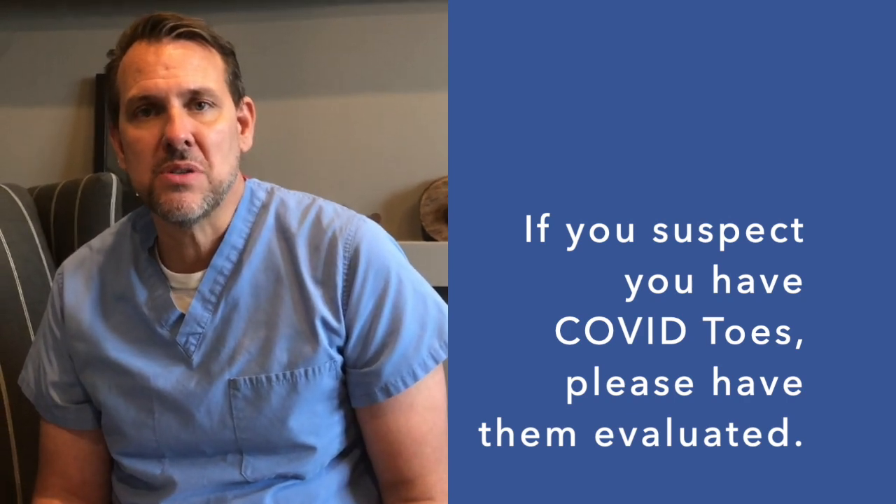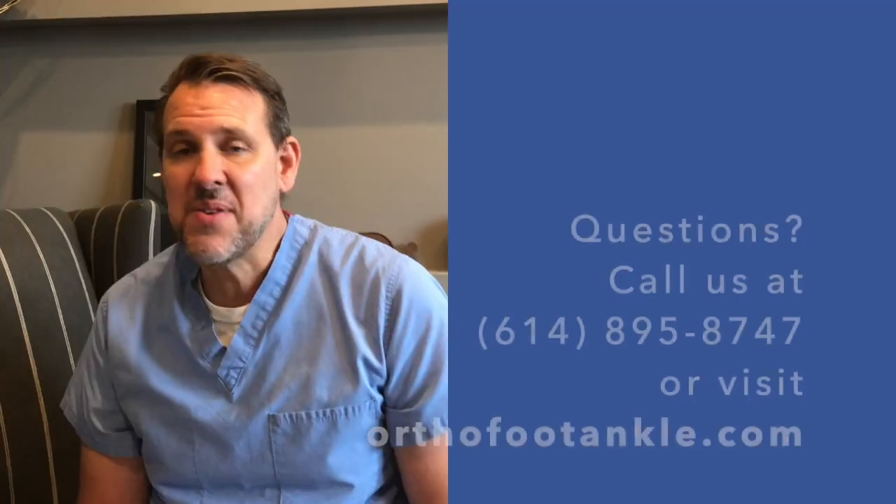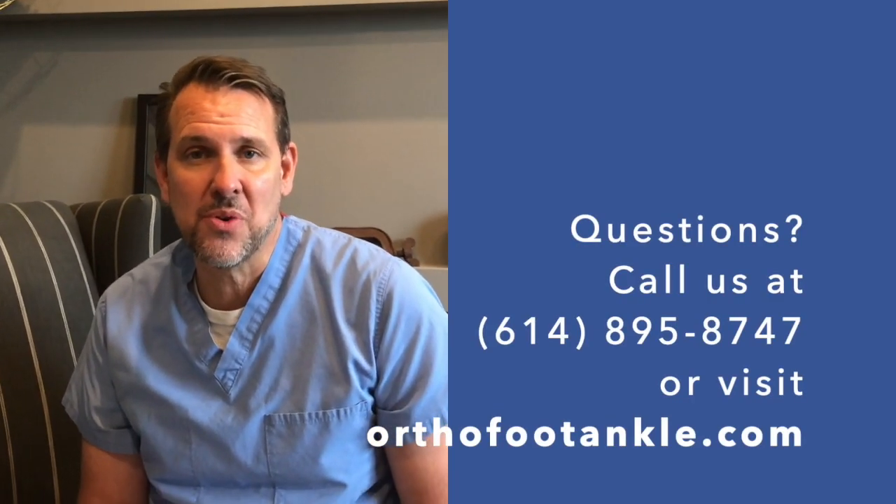We're recommending that these patients are evaluated, as there are other things that can cause similar lesions. You will need a COVID-19 test for the antigen to make sure that there's no infection. If you have any questions that we can help you with, please reach out to us on our website or call us at Orthopedic Foot and Ankle.